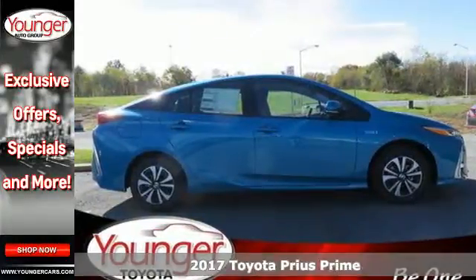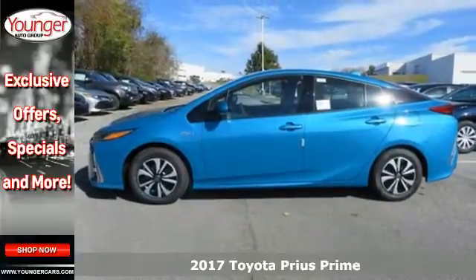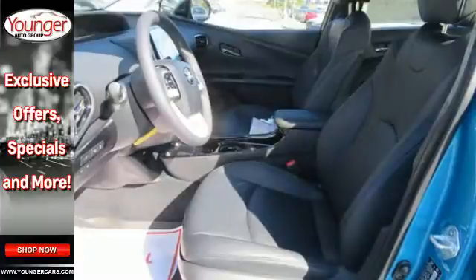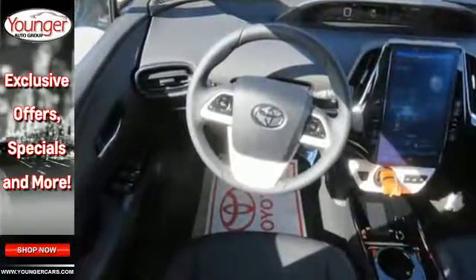It's a 2017 Toyota Prius Prime. Delightful to drive on any length of pavement, this Prius Prime is finely tuned for efficiency. Get in and go with the Toyota Smart Key System, backup camera, and Entune Premium Audio with integrated navigation.